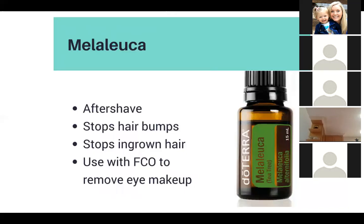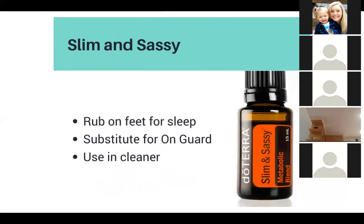Melaleuca can be used as an aftershave, it stops hair bumps and ingrown hairs, and you can use it with fractionated coconut oil to remove your eye makeup. Slim and Sassy is something people rub on the bottoms of their feet for sleep, and you can also use it as a substitute for On Guard and as a cleaner.